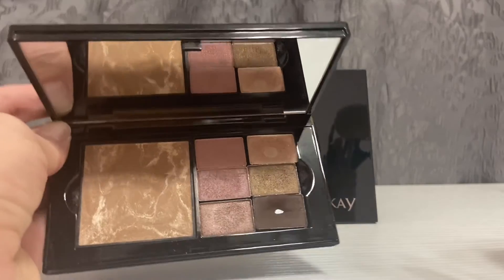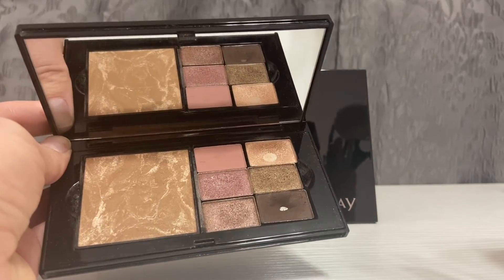So this one's my personal favorite. I use it every day, as you can see. That's where my eyeshadows are.